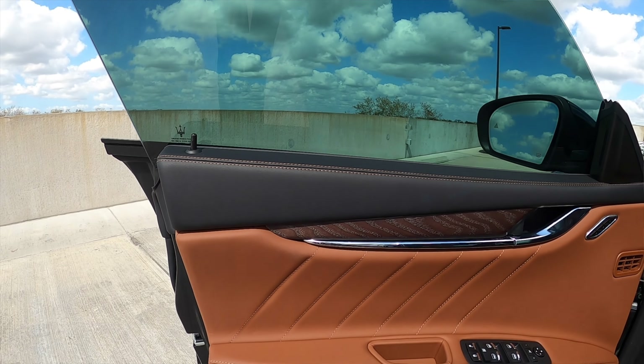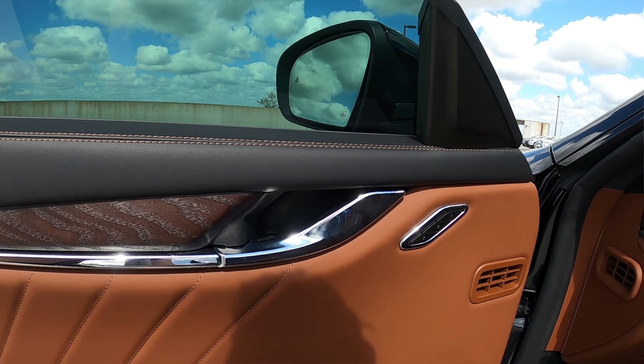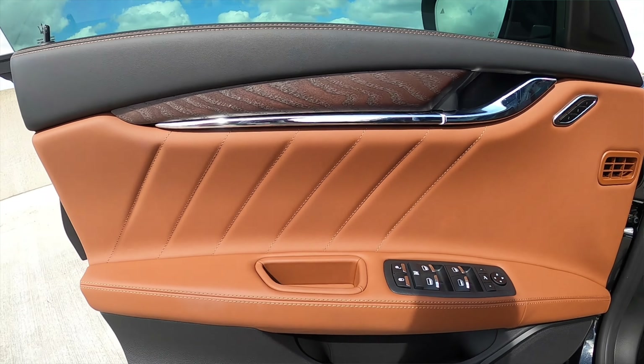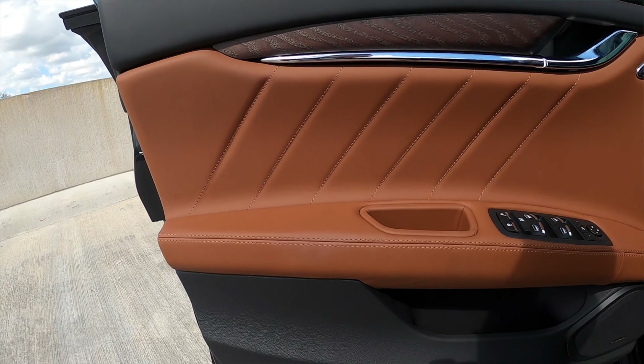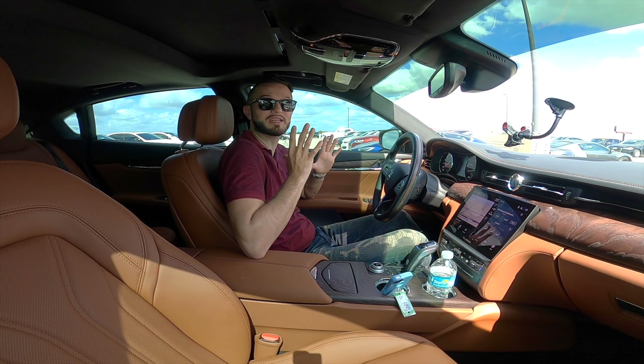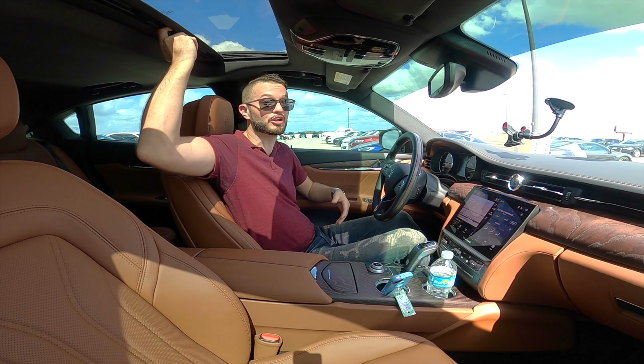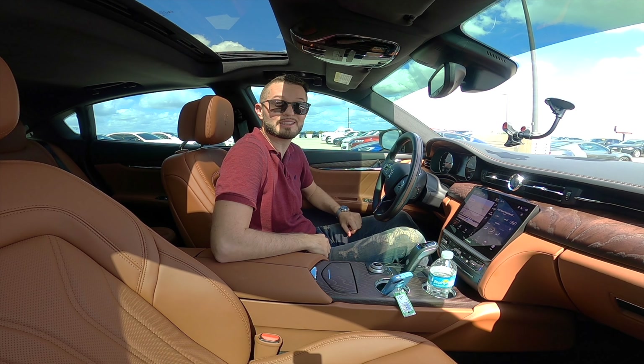As for the door panel, you're going to get real wood inlays with silver memory settings for the driver, one-touch up and down. All the windows are dual pane, with racy contrast stitching and storage in the door panel — you can fit about two to three 16.9-ounce water bottles. This is a driver's car, so you're not really going to be spending a lot of time in the back seat unless you have a chauffeur. So you will be using this sunroof.